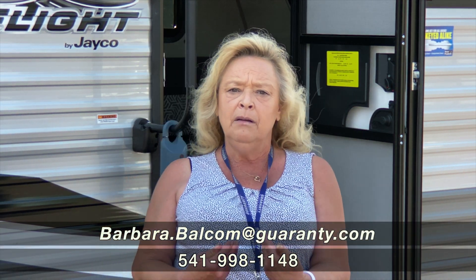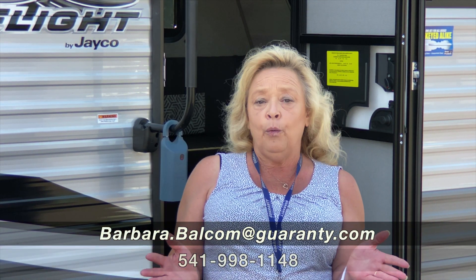Right out here at Guaranty. My name is Barbara Balcom. Please call me on my cell phone: 541-521-4232. I'm looking forward to helping you. Thank you.